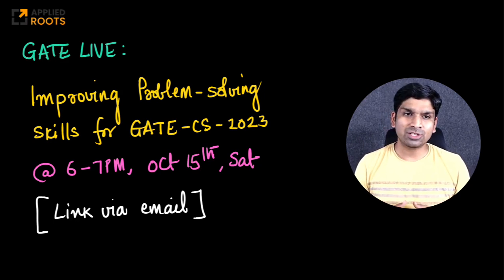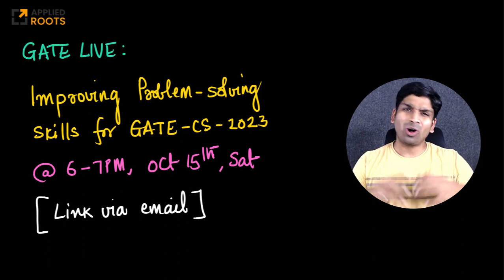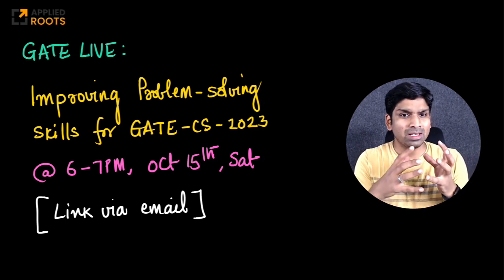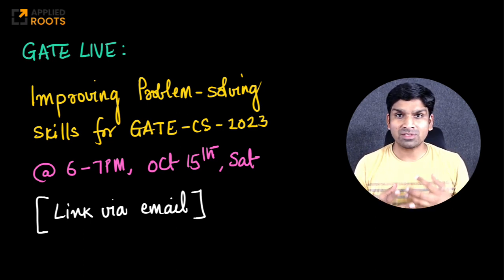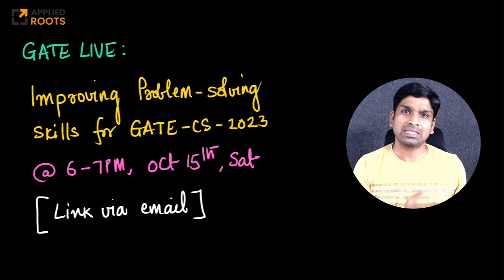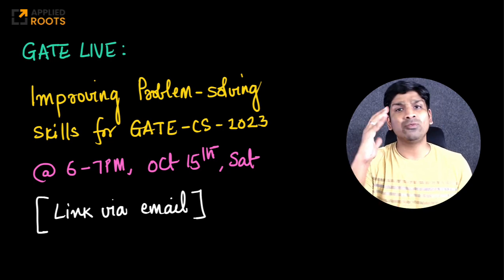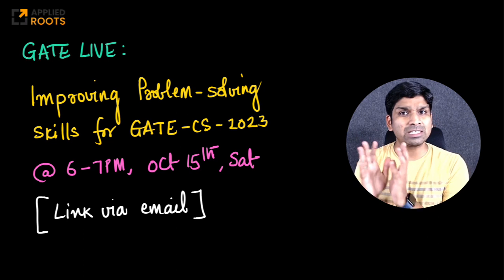Hi friends, our next live session for all of our GATE enrolled students. This is in addition to all the other sessions that you have had from multiple instructors at Applied Roots. This session is very unique, and we have seen that these types of sessions have helped our students in the past years also. In this session, we will discuss various strategies and techniques on how to improve your problem solving skills, specifically from a GATE computer science perspective.